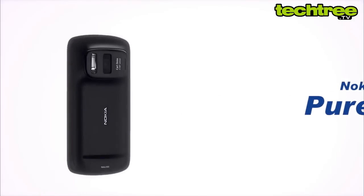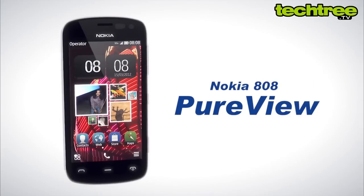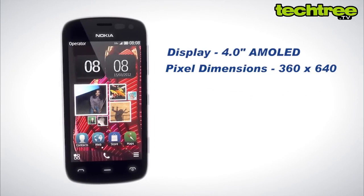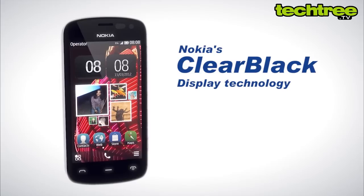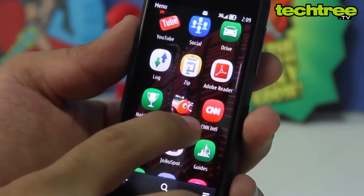Building on the success of the N8, Nokia has come up with a 41 megapixel camera monster, the 808 PureView. The phone sports a 4-inch AMOLED screen containing 360 x 640 pixels. Thanks to Nokia's ClearBlack technology, its sunlight legibility is very good — it produces rich colors and deep blacks.